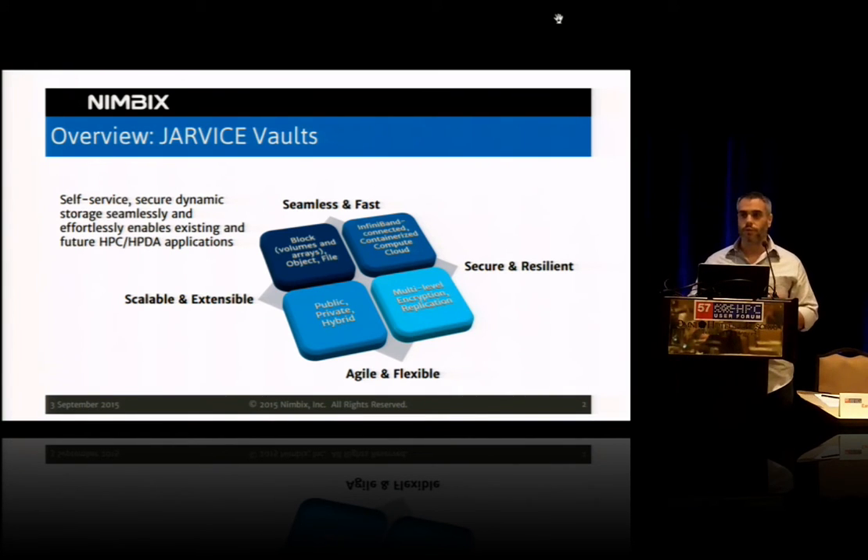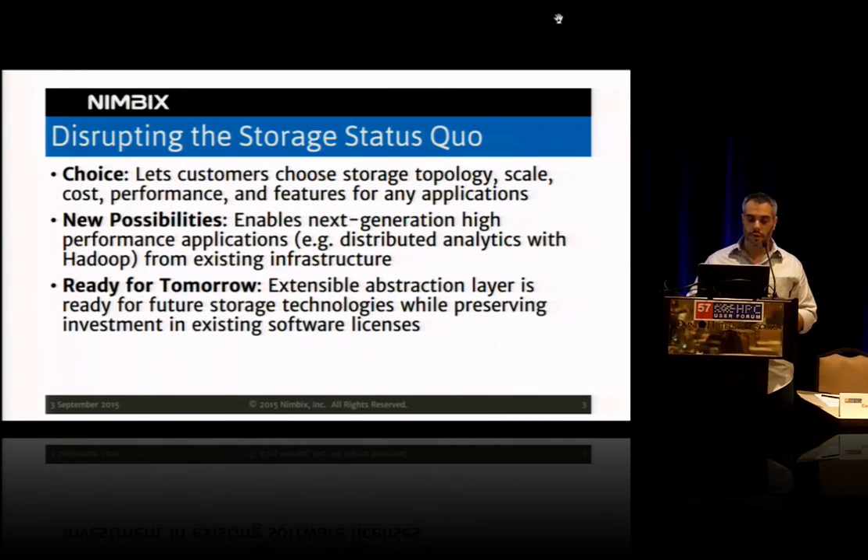We're basically trying to achieve all of this with one large cloud portfolio. Following the IDC recommendations on how we should structure this, we're getting into how we disrupt the market — and it's all about choice, new possibilities, and future-proofing technology.